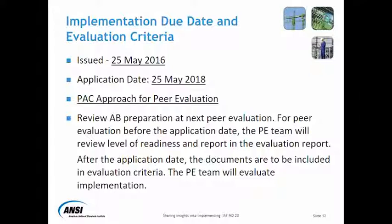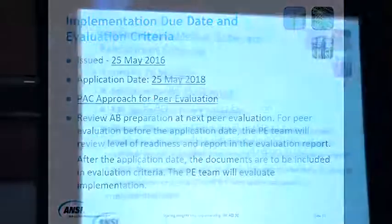Because it's not yet effective, if there's not going to be any non-conformity issue, it's just going to be more of a report. After the application date — which will be after May 2018 — the documents are included in evaluation criteria, which will be part of a formal peer evaluation process. The PE team will evaluate implementation, meaning whether MD-20 has been fully implemented by the AV.